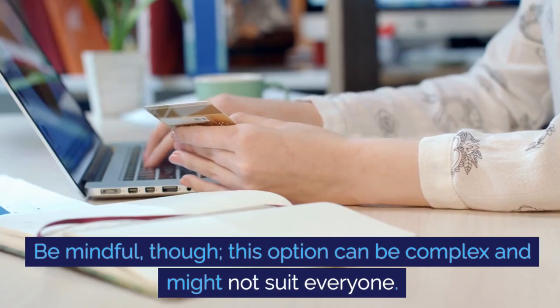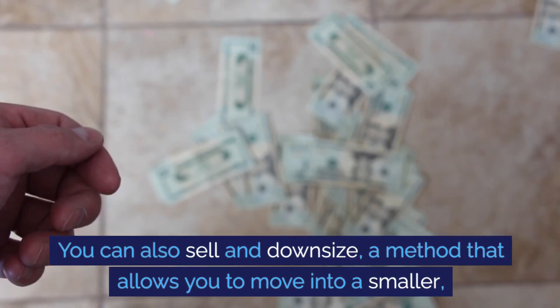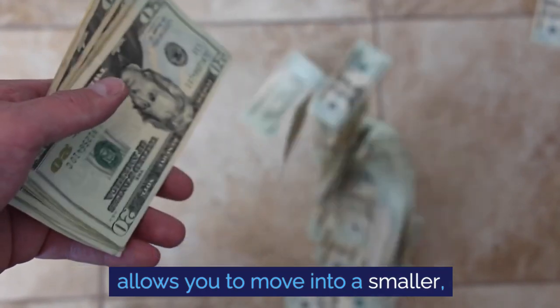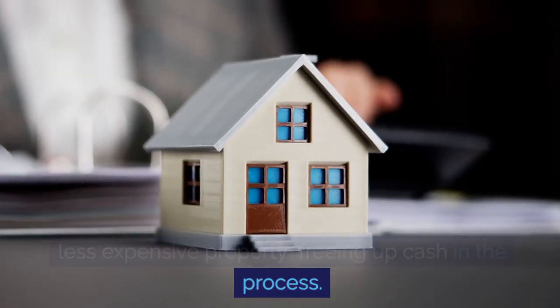Be mindful though — this option can be complex and might not suit everyone. You can also sell and downsize, a method that allows you to move into a smaller, less expensive property, freeing up cash in the process.